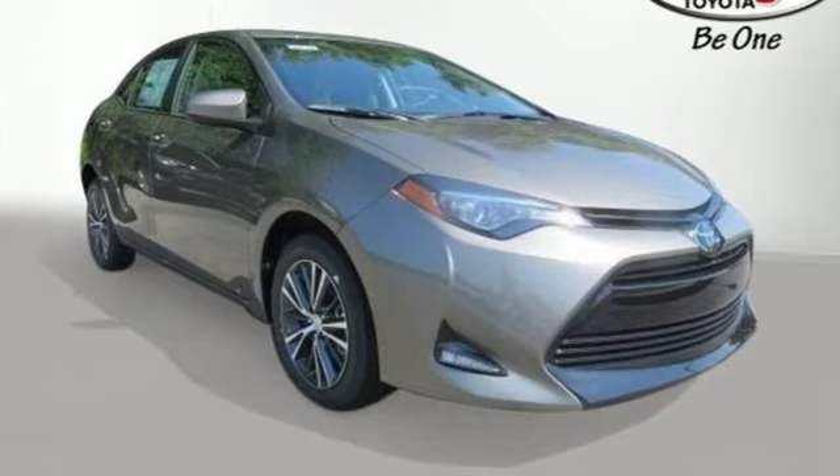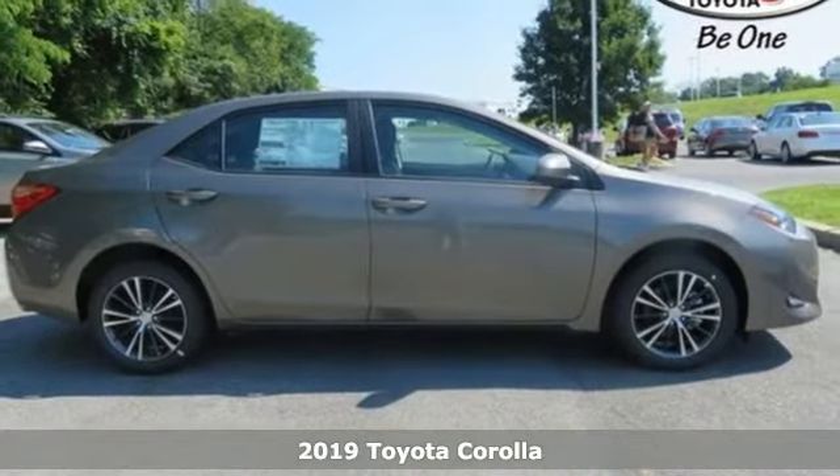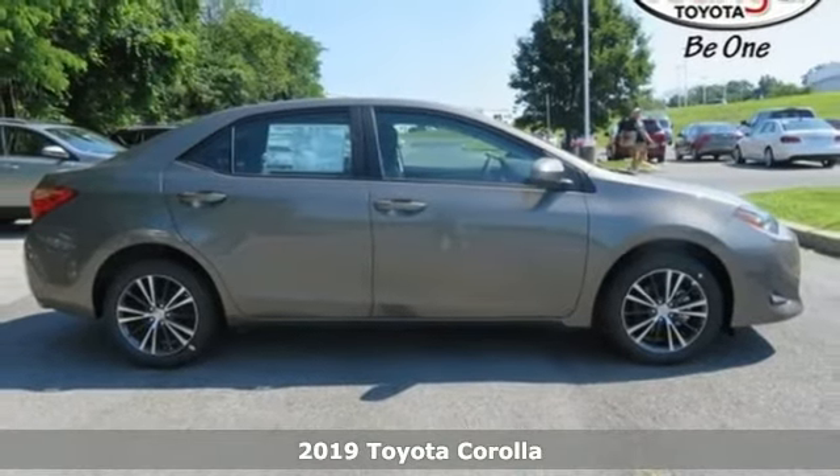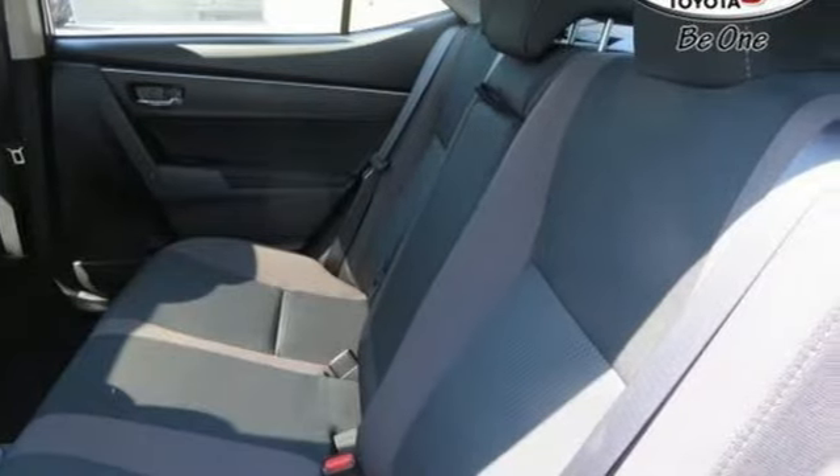It's a new 2019 Toyota Corolla. Get an all-access pass to life in a car that doesn't just get you there, it gets you. Plus, it offers an exciting list of features.